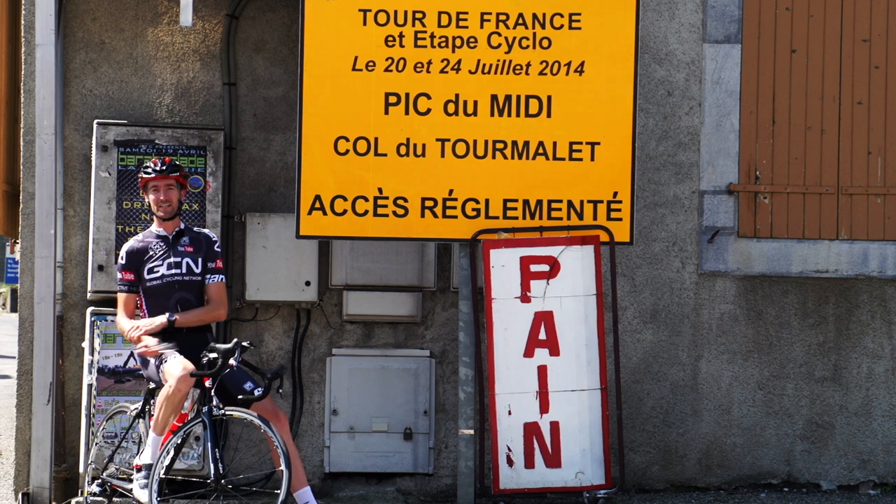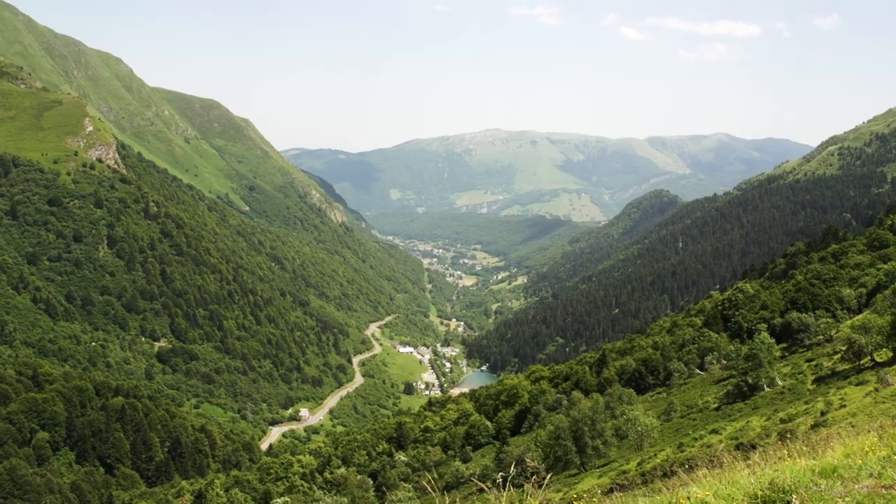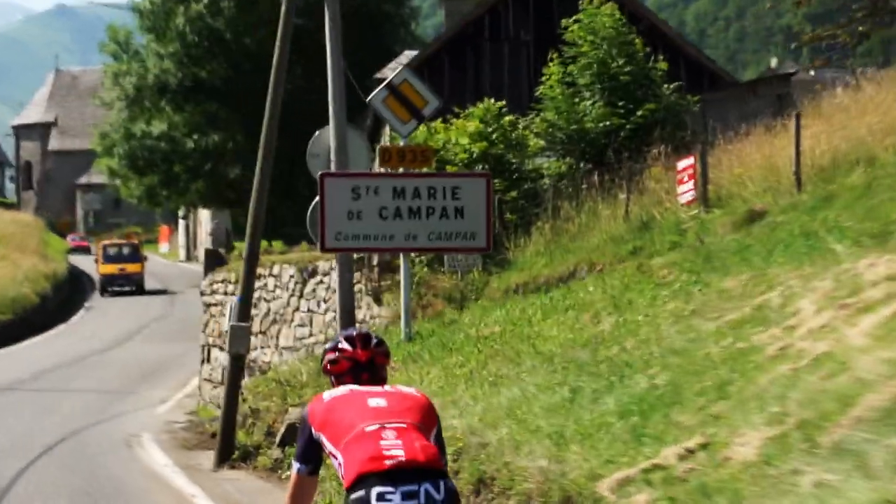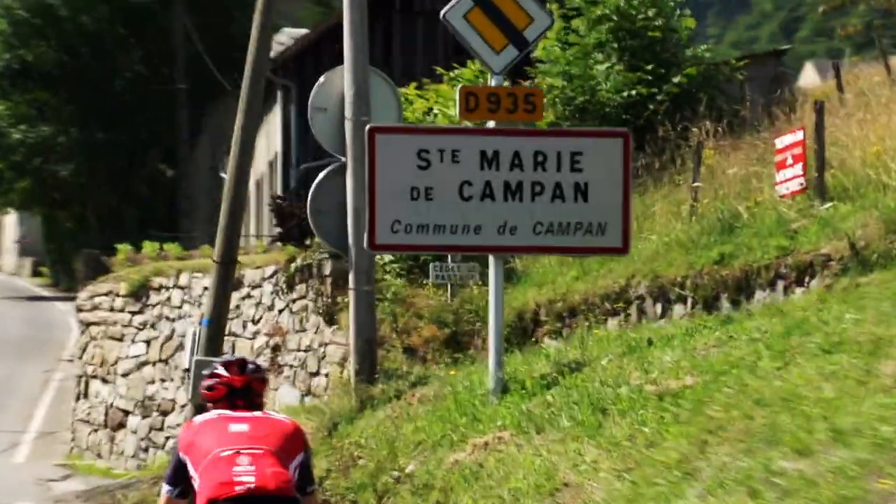You can tackle it from two sides but this video is going to focus on the eastern side. To find it, simply head to the village where we're at now, Saint-Marie-de-Compagne, which marks the official start of the mountain.